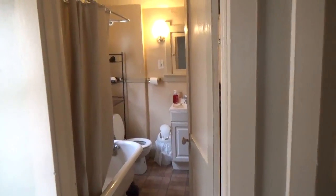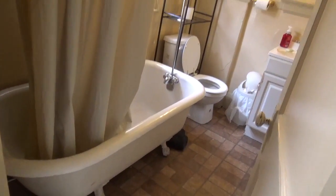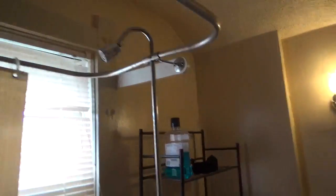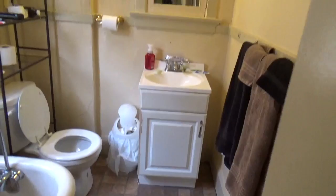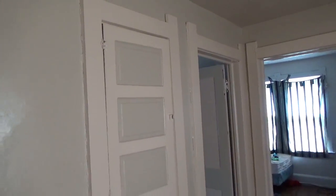Upstairs full bath. Vintage tub with feet — it does have a shower. Vanity. Built a living closet in the hallway.